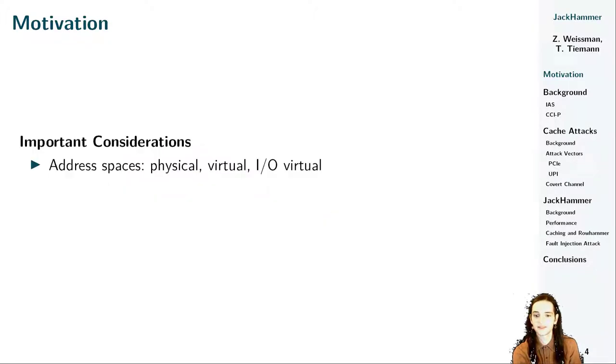For the rest of our talk, there are a couple of things to keep in mind. We have to keep in mind the different address spaces we have to deal with. DRAM and caches are addressed using physical addresses, while software processes running on the CPU use virtual addresses. Since the FPGA is considered to be a peripheral, it addresses memory using I/O virtual addresses like any I/O device does. These I/O virtual addresses may be equal to physical addresses if the system does not make use of an I/O memory management unit, or I/O MMU.